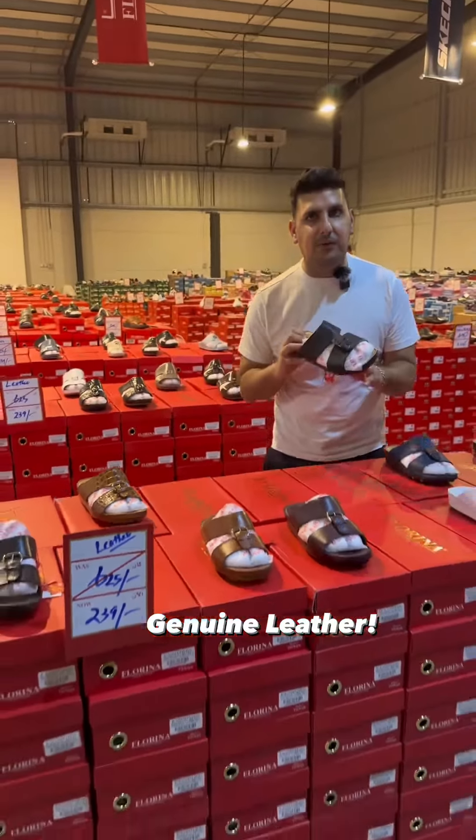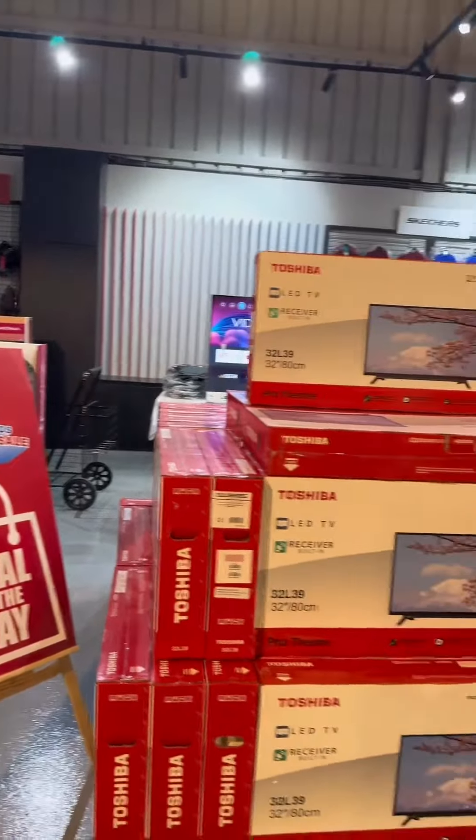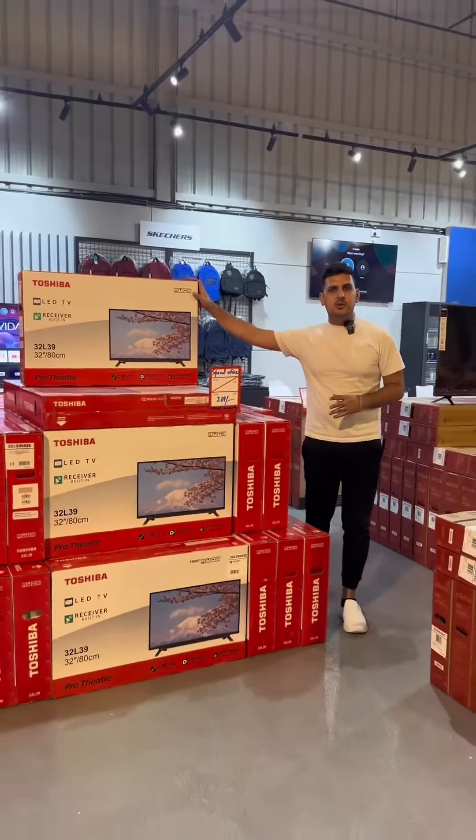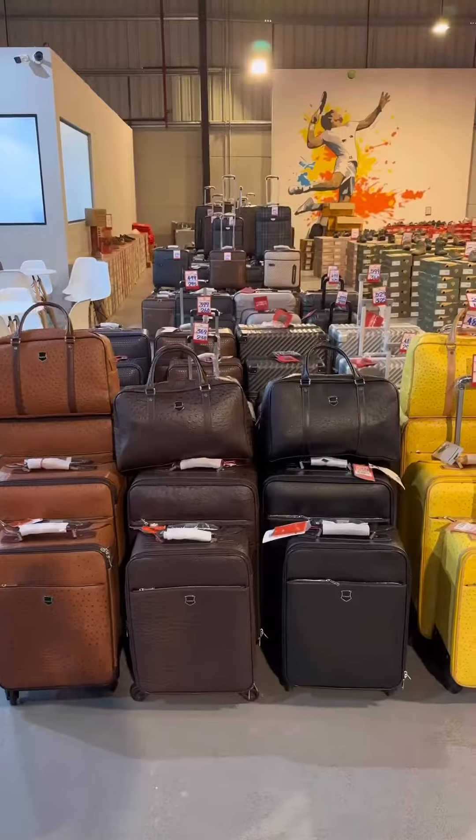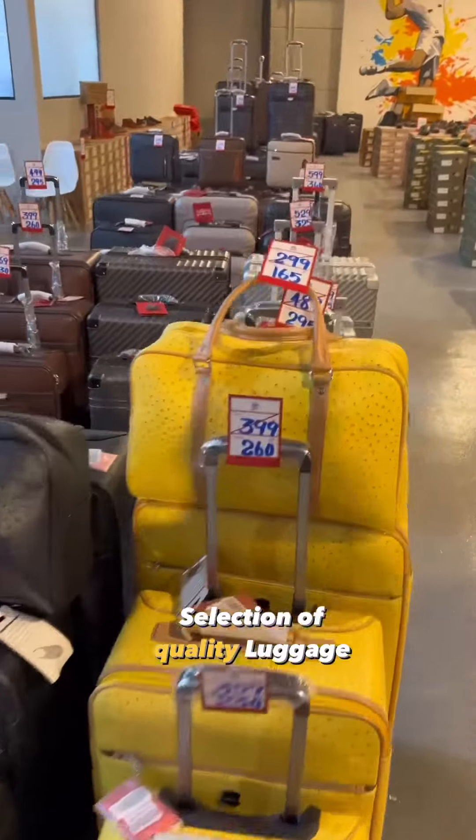You have this amazing Toshiba 32-inch TV deal for just 269 dirhams with a one-year GCC warranty. There's also a huge selection of Florina luggage, some sets and individual pieces in different styles and designs, including lightweight types.